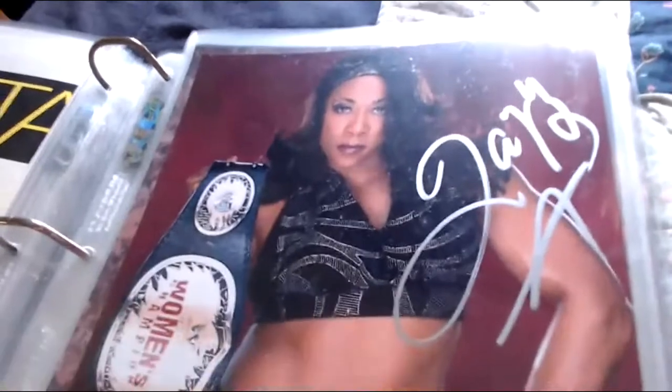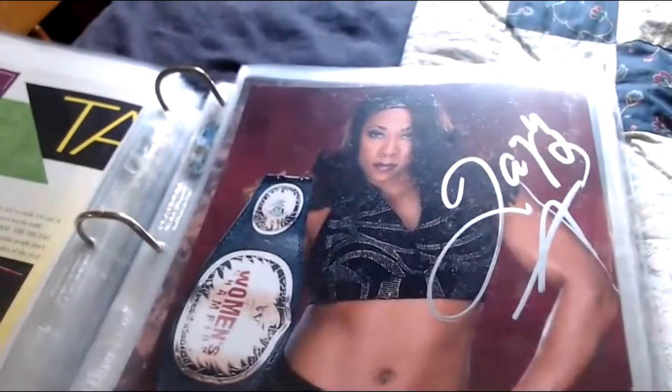Here we have Jazz — a nice silver marker or paint pen signature, with the Women's Title belt — an excellent picture of the former Women's Champion Jazz. I know she signs through the mail as well.